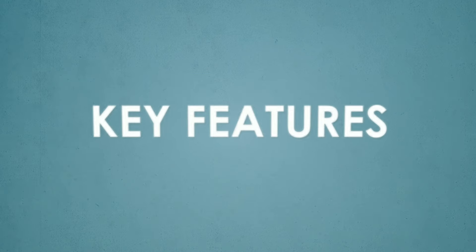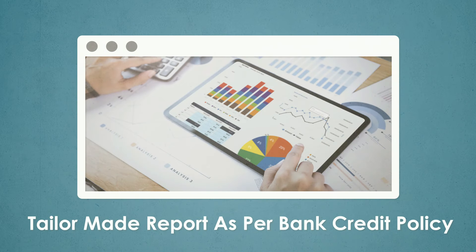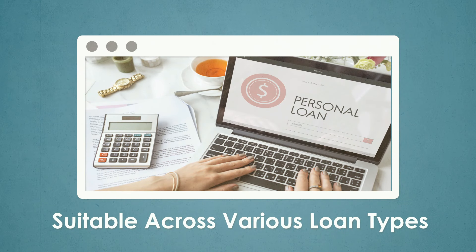Key Features: Tailor-made report as per bank credit policy. Suitable across various loan types.